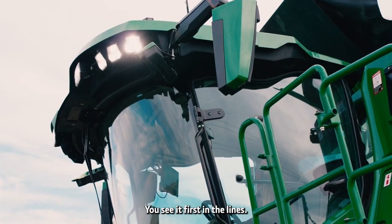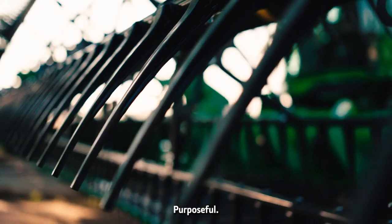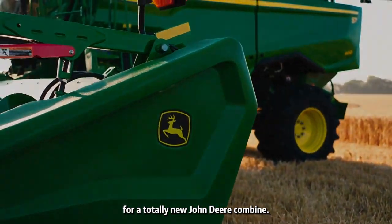You see it first in the lines — sleek, sculpted, purposeful. A totally new look for a totally new John Deere combine.